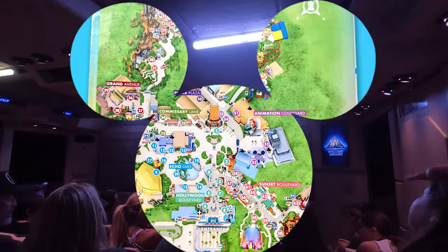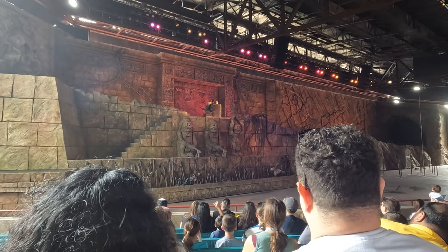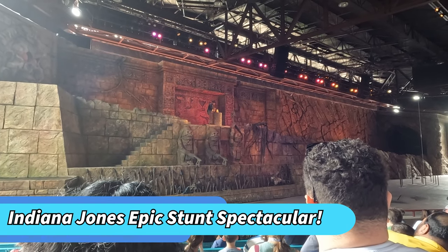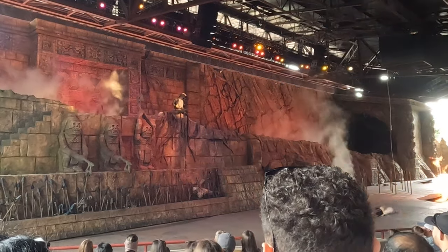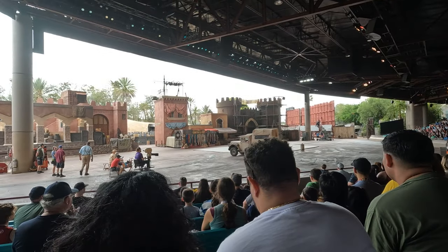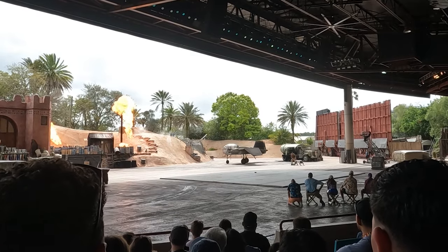Our next stop was the Indiana Jones Stunt Spectacular show. We hadn't planned to see this show, so we arrived a little bit late, but they still let us in because there was plenty of seating. I wasn't sure what to expect, but I ended up enjoying this attraction quite a bit. There was action, stunts, special effects, and even some jokes. I intentionally didn't film the best parts so as to not spoil it — there are scene changes and stunts that are really cool. Go check it out for yourself.